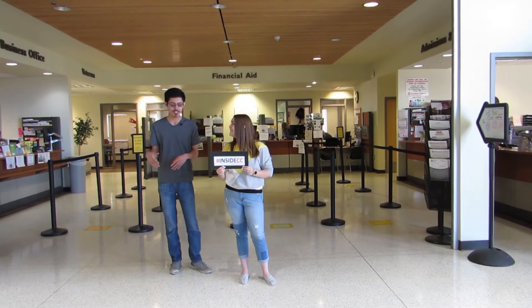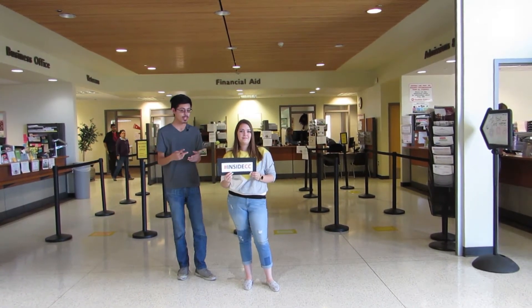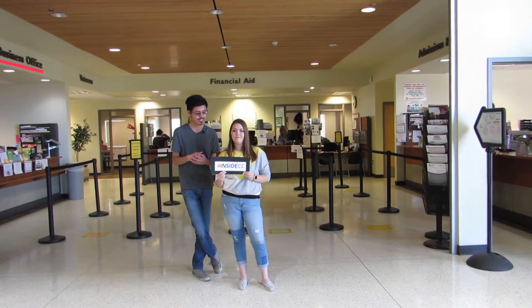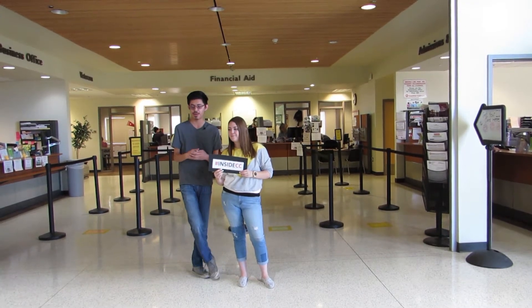When you first come into the Student Union Building, you'll find the One Stop. The One Stop has three different offices: the Admissions Office, the Financial Aid Office, and the Business Office. Here you can apply, register, and pay all in one place.